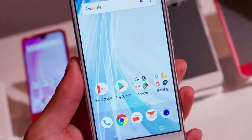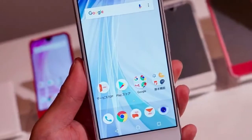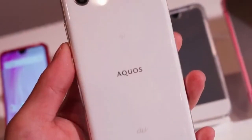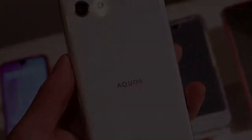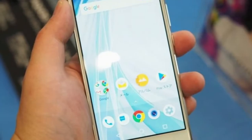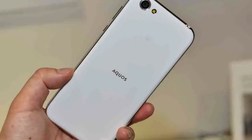Sharp has announced the AQUOS R Compact, a smaller model in its AQUOS R range of smartphones. Unlike the other models in the series, the AQUOS R Compact has a different, more developed edge-to-edge display design similar to the company's previous smartphones.